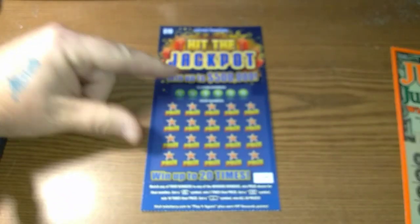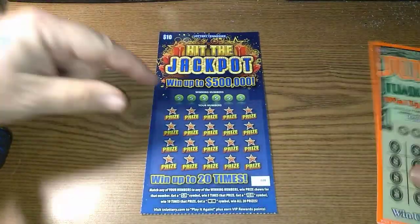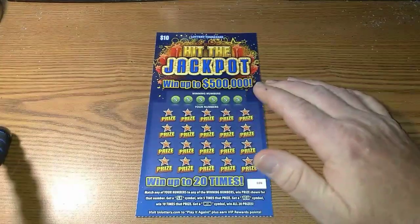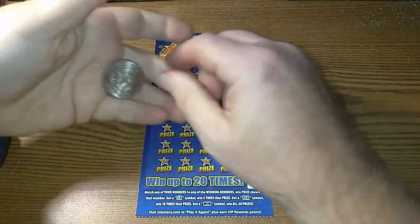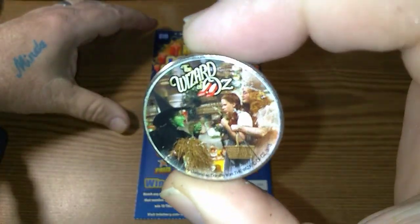Hit the Jackpot. We have a blurry situation as usual. There we go — Hit the Jackpot vs. Jumbo Buck. Gonna scratch the Hit the Jackpot to challenge first, using my wife's coin.